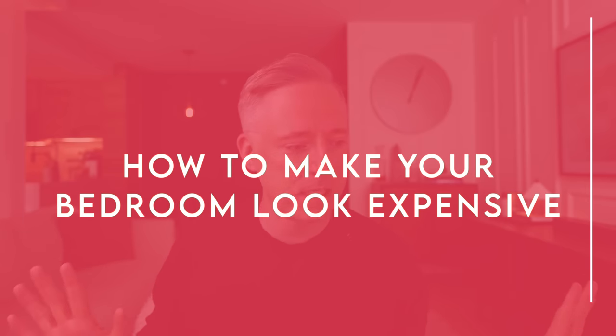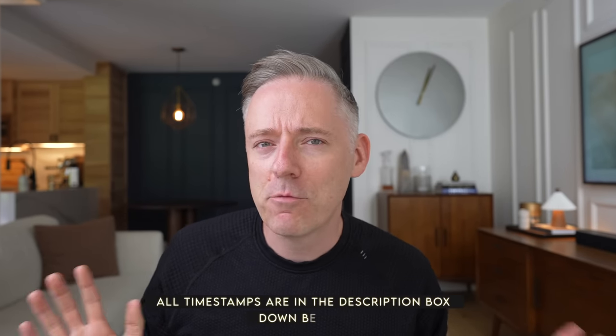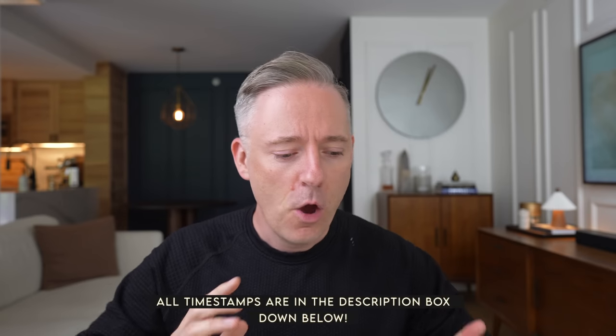I did a video recently on how to make your living room more expensive and people really liked that one — I'm going to link that at the end of this video. Remember that expensive isn't a design style. We're just trying to find something that's really custom for you, something memorable, something that means something to you and looks a little bit more expensive even if you're on a bit of a budget. It's not a substitute for finding your own unique personal style. Just some little tricks to make your space feel a little bit more premium and custom.